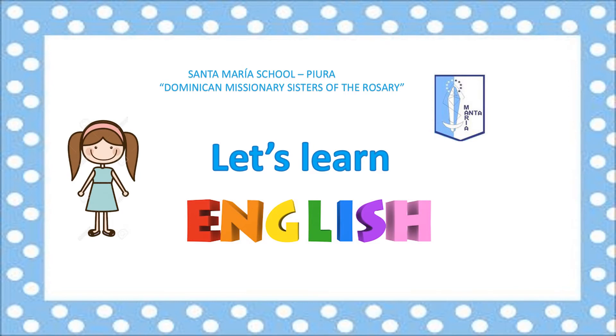Hello 3rd grade class, this is teacher Yvonne. I hope you are really well today. Welcome to Let's Learn English.